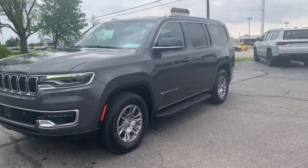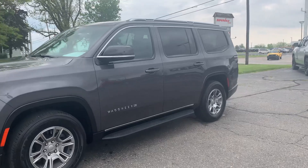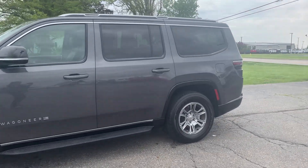Angel here with Terri Henricks Chrysler, going to take you on a quick walk around of this 2023 Wagoneer base.